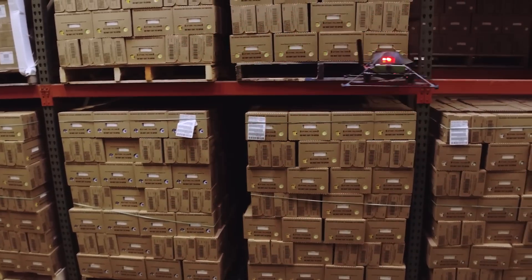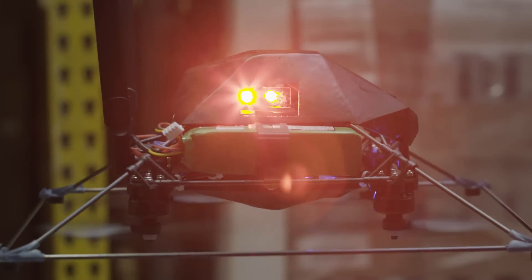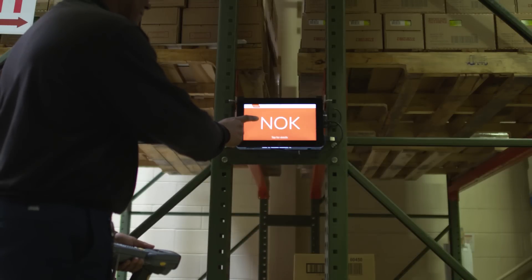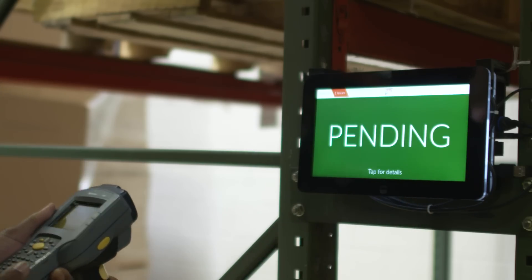The flying robots are scanning the boxes in the aisles. We take all the data that we capture and compare it against the inventory management software used in the warehouse. If we find an error, we put that on the touch screens in the aisles and the workers are able to fix it right on site.